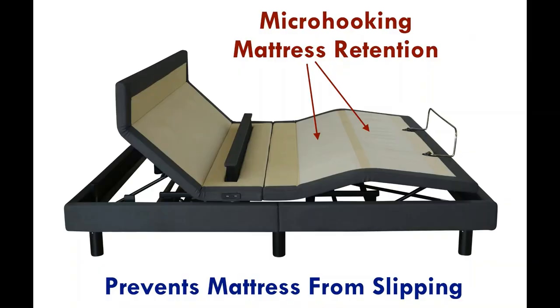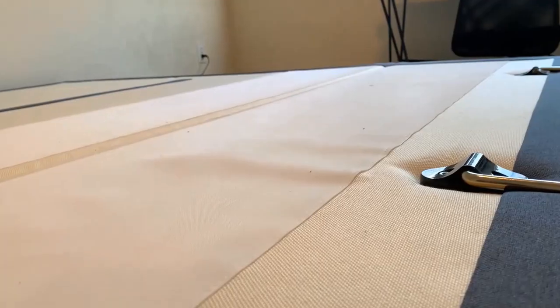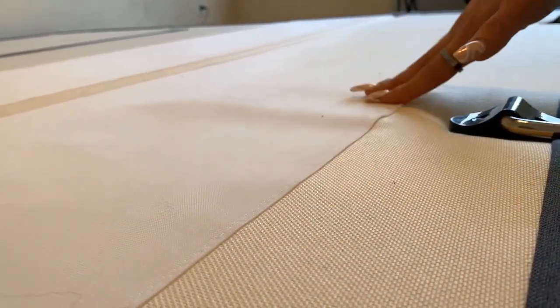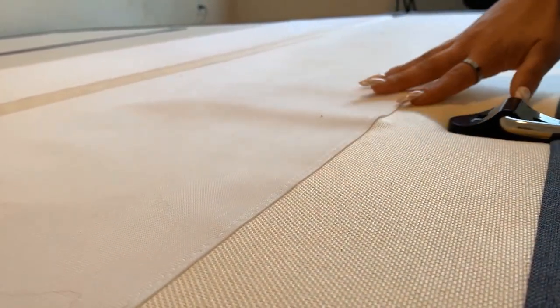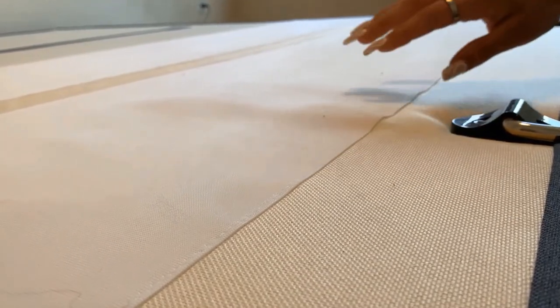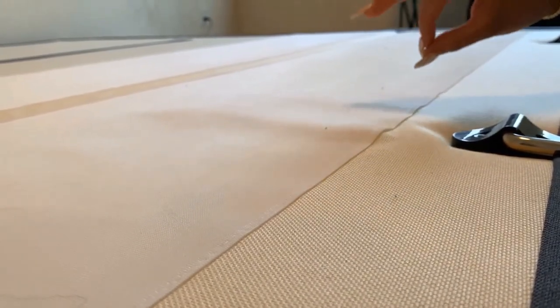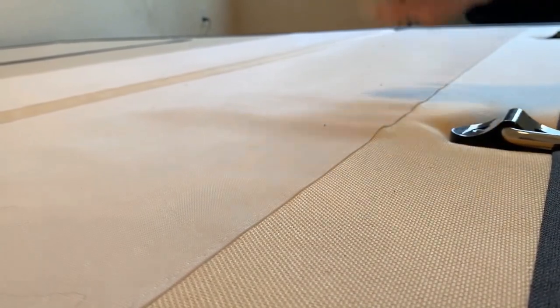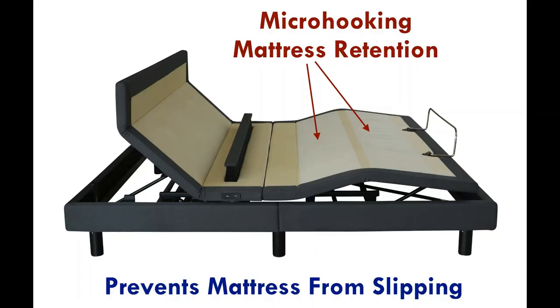Micro-hooking mattress retention is like Velcro. This is important for adjustable beds because when the head section raises, the mattress tends to slide down. If there was no footboard or mattress retention bar, the mattress can slide off the bed inch by inch. Micro-hooks are supposed to prevent this. However, in our experience, micro-hooking retention is a tad bit exaggerated — it works, but don't expect the mattress to stick to the micro-hooks like glue.